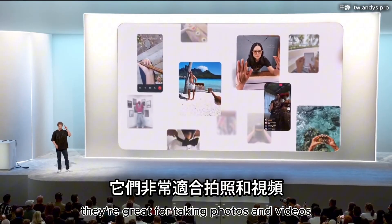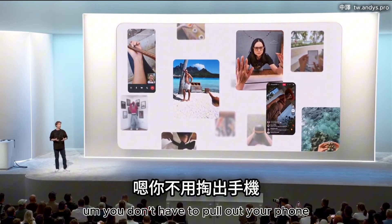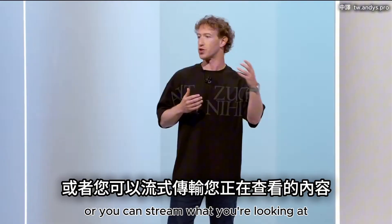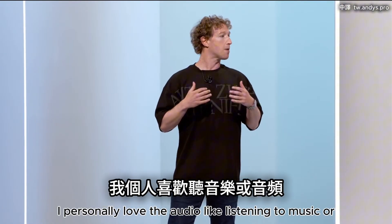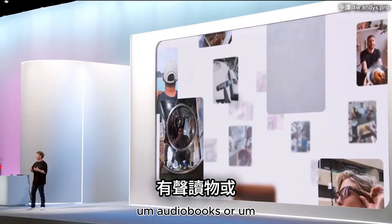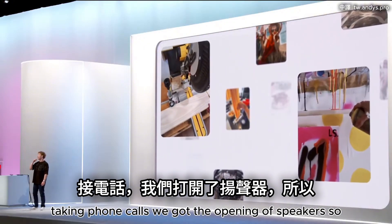Glasses are a very natural computing platform. They're great for taking photos and videos. You can live stream from them now — you can do video calls or stream what you're looking at. I personally love the audio: listening to music or audiobooks or taking phone calls. We've got open ear speakers, so what's going on around you isn't obscured.